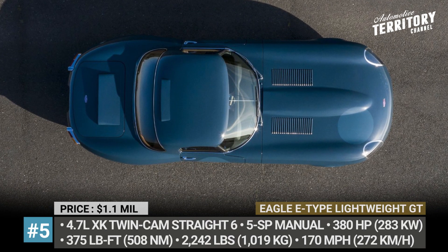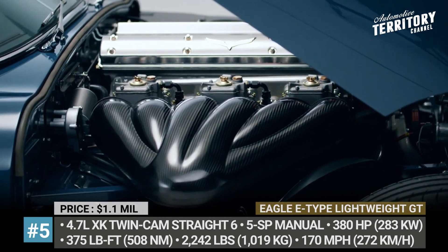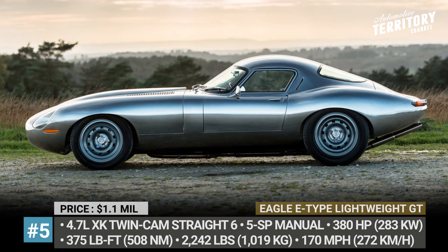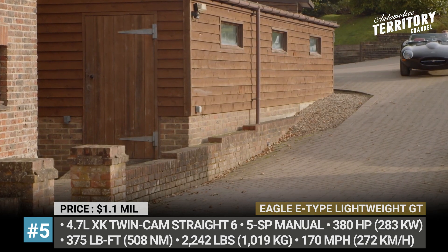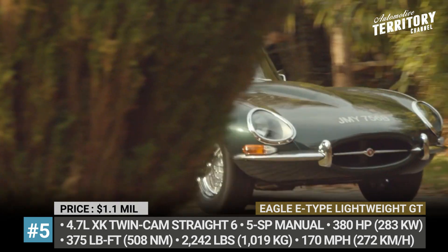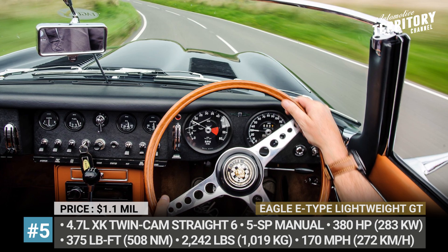Eagle E-type Lightweight GT. The British Eagle specializes specifically in restoring original Jaguar E-types built between 1961 and 1975. The company also creates limited editions that are thoroughly re-engineered and modified versions of the model. The brand's most recent creation is the Lightweight GT, which draws upon the 12-unit 1963 Lightweight but uses the less-rare Series 1 E-type chassis. This project took over 8,000 labor-hours to build and included the construction of new aluminum bodywork and installation of new 16-inch magnesium wheels and double wishbone suspension with Öhlins dampers and modern brakes with 4-piston calipers.